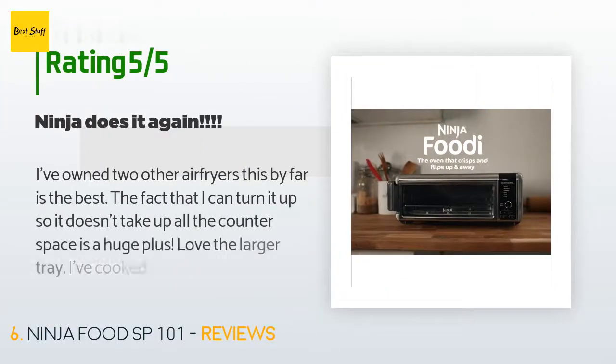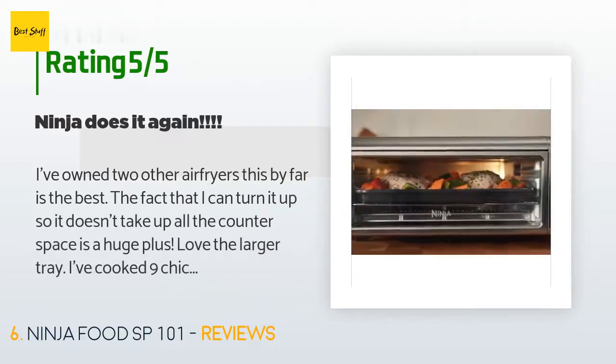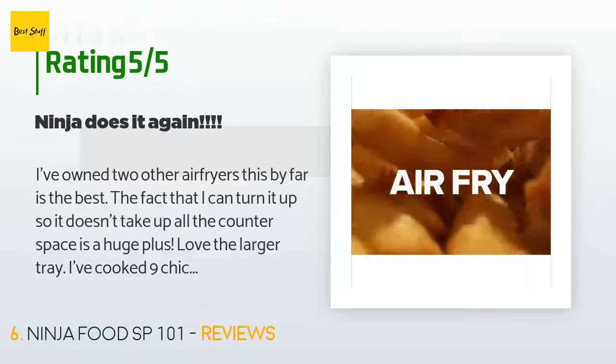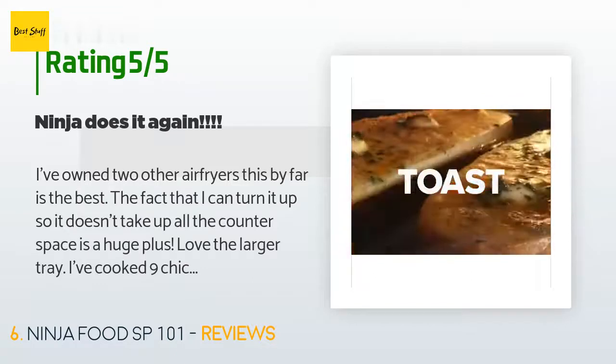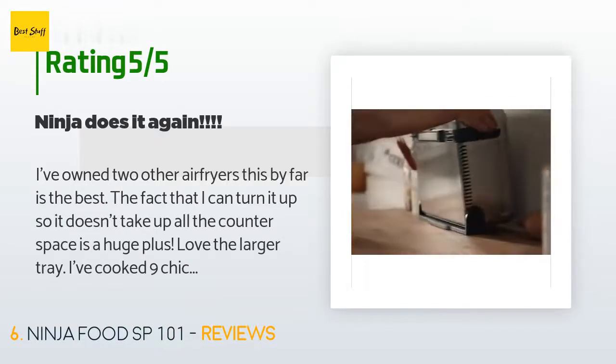A customer said: 'I've owned two other air fryers — this is by far the best. The fact that I can turn it up so it doesn't take up all the counter space is a huge plus. I love the larger tray. I've cooked nine chicken breasts at one time. Love all the different options — way to go, Ninja!'